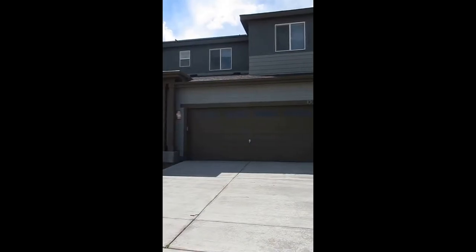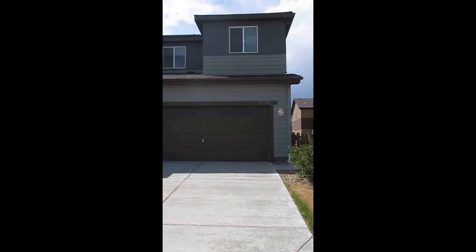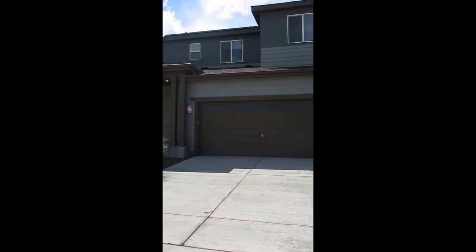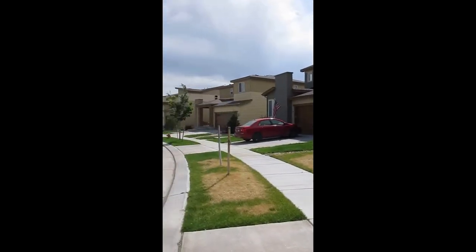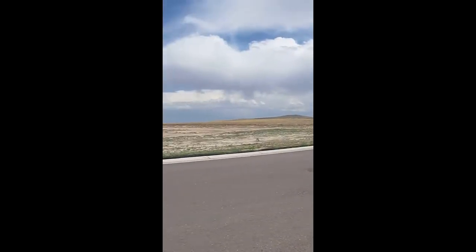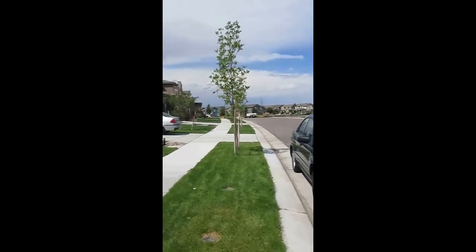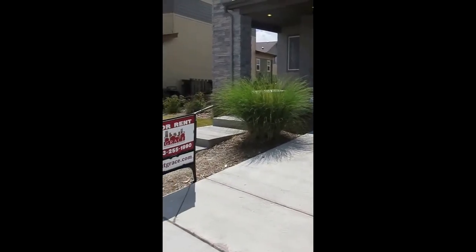Hi, I'm Lindsay with Grace Property Management and today we are looking at a home located at 10043 Uravan Street in Commerce City. I'll give you a view of the street here. There's nothing across the street from this house at the moment. This is located in the South Lawn Park Reunion area.